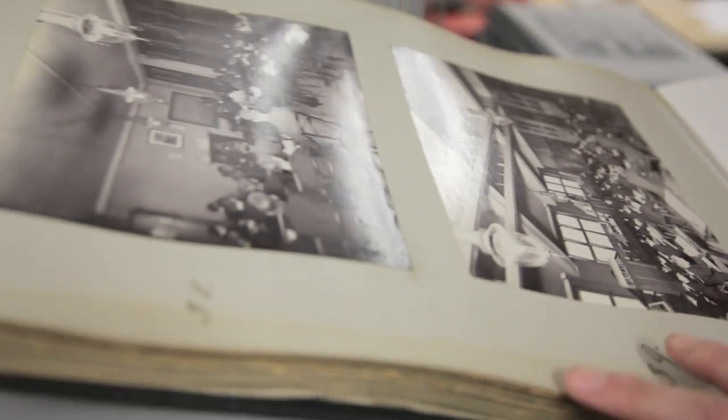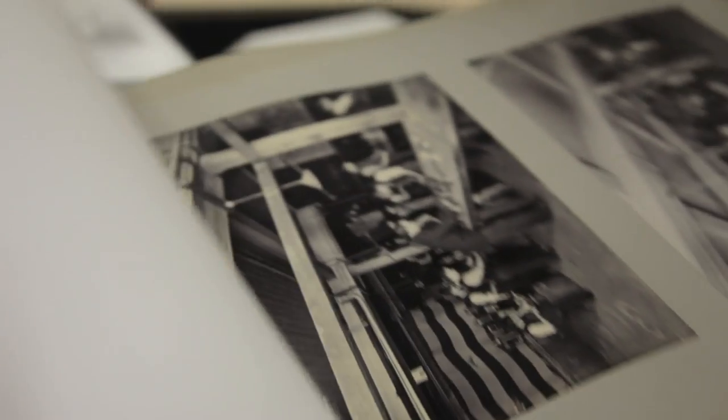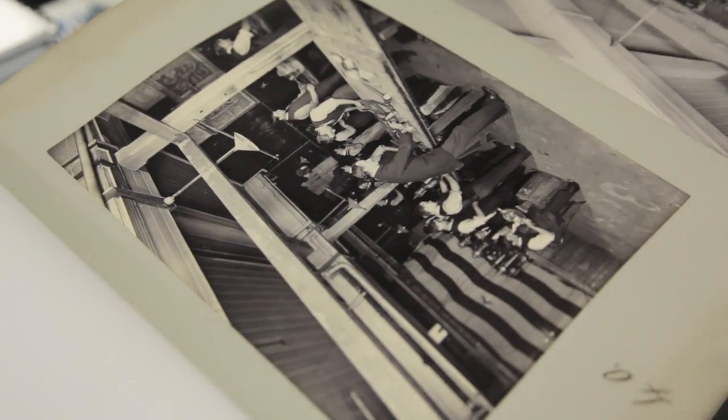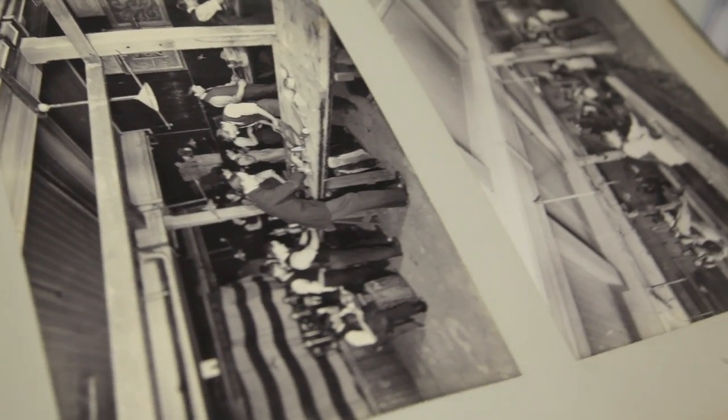And one of the great treasures of the collection is this album which tells you everything about the history of the institution in 1899. It includes photographs of all the different classes, all the students sitting at their desks and all the different activities going on. As you can see the classes then were much more practical than the ones they are today, but very much like we do now, we try to prepare students for professional life.